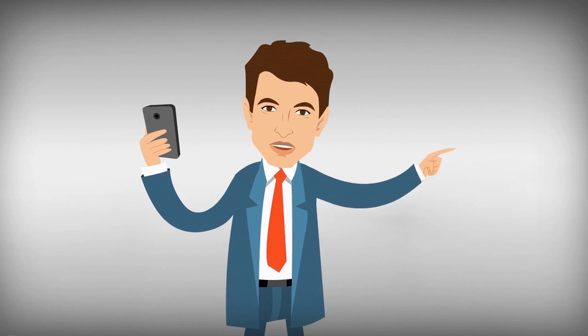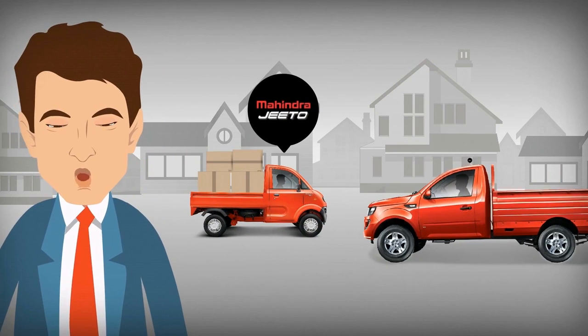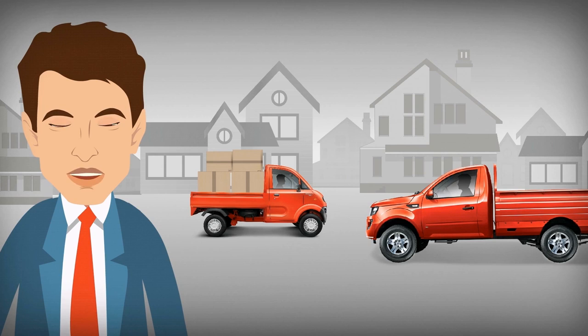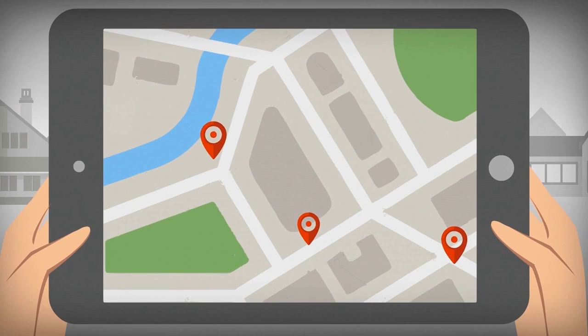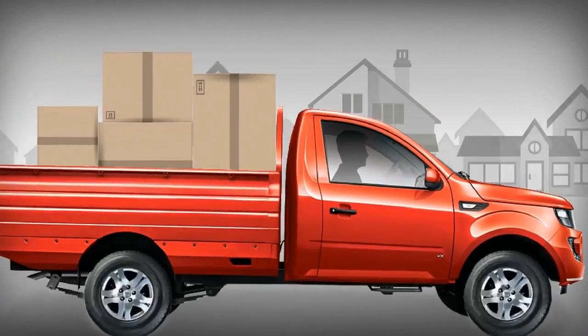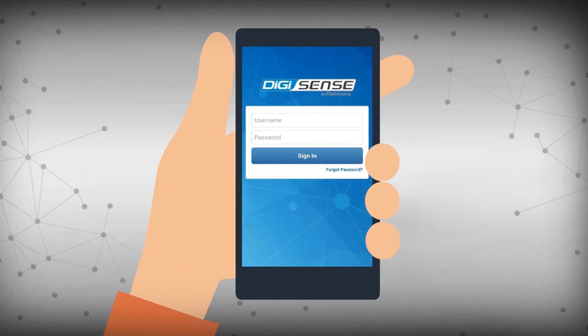Let's talk about my courier business. We use a Mahindra Jito and Imperio to deliver our customers' packages from one place to another. Every day, there are so many deliveries that need to be executed. Thanks to DigiSense, all I have to do is enter the delivery locations and the route planning feature creates a delivery route for me. My driver simply downloads the route on his mobile app and follows it to execute deliveries.